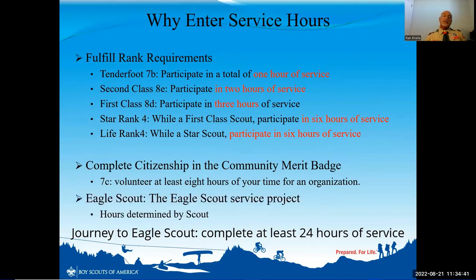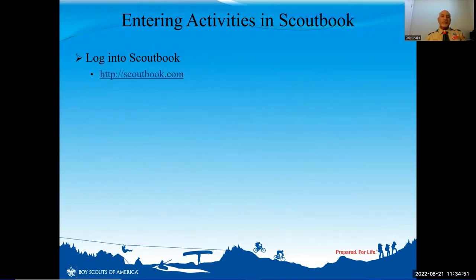Your Eagle Scout project hours are determined by each scout, and it's an individual preference on how long your Eagle Scout project will take. So let me show you quickly how you will enter these various activities in Scoutbook.